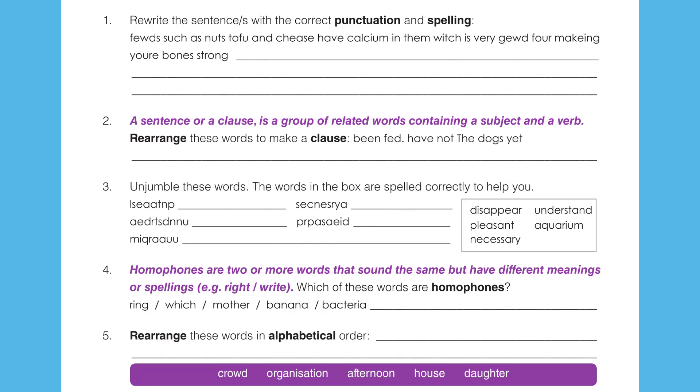A sentence, or a principal clause as it's sometimes called, is a group of related words containing a subject and a verb. Rearrange these words to make a clause or sentence: been fed, full stop, have not the dogs yet. Remember that a sentence can also be called a principal clause. We'll talk more about clauses later — they don't always have a subject, and there are different types.